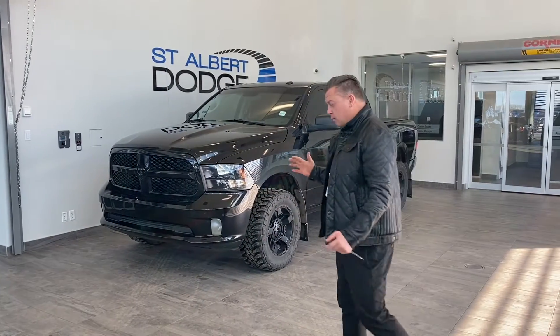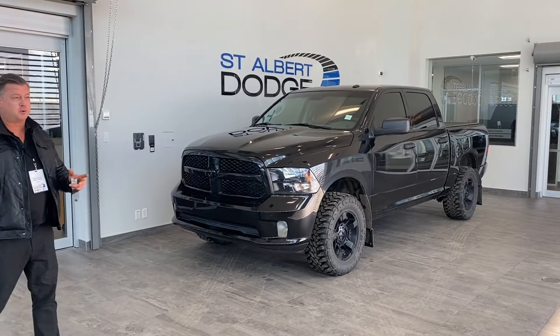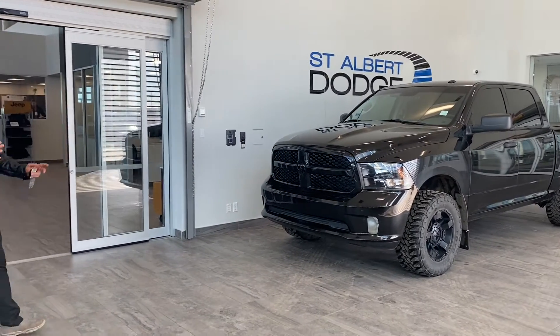We're back and we're rolling. Now we're talking about the 2017 — looking really good with this truck, folks. This is the midnight truck, the midnight edition.